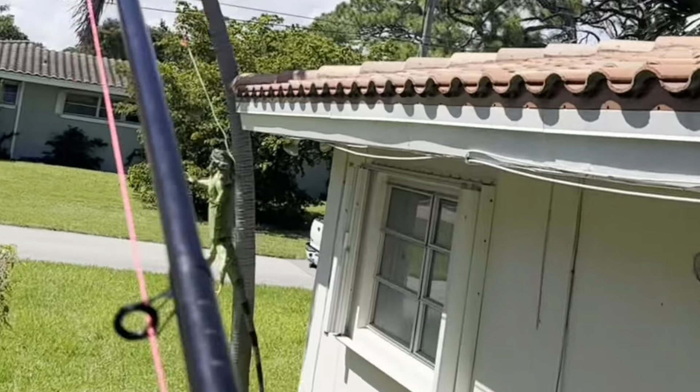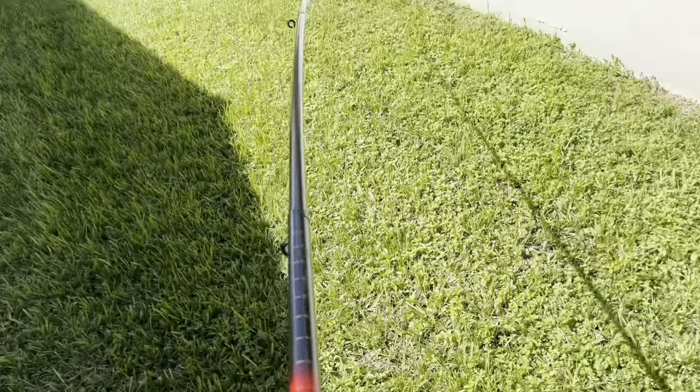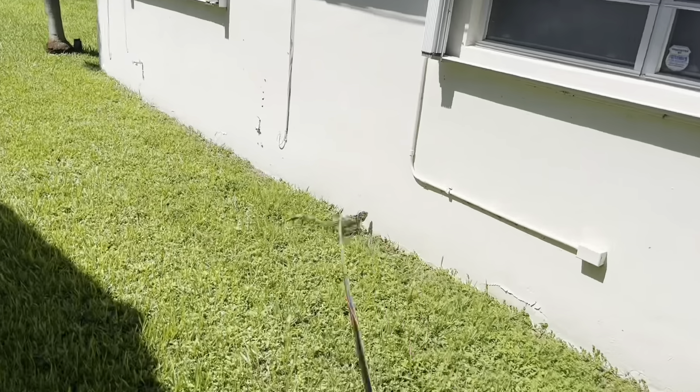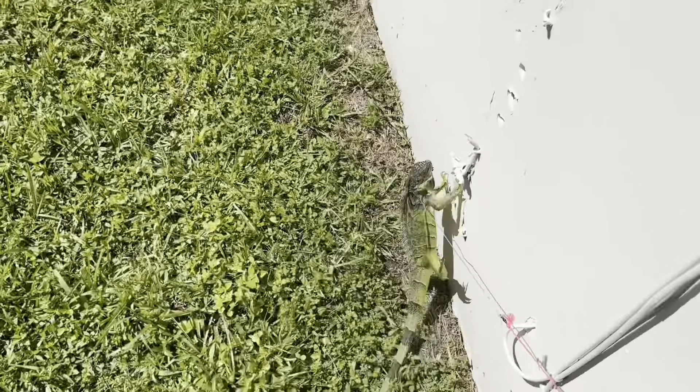These guys are out sunbathing on the roof, which gives us an easy opportunity to try to get them. Little guy, come on down, buddy. Welcome to the Iguana Man YouTube channel — I'm your host, Roger the Iguana Man. He's going to try to go up that house. Let's keep tension on the little guy.